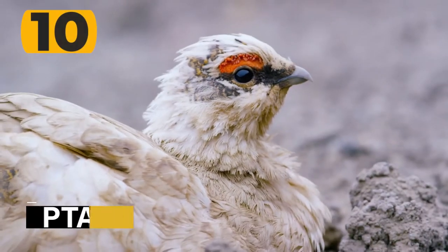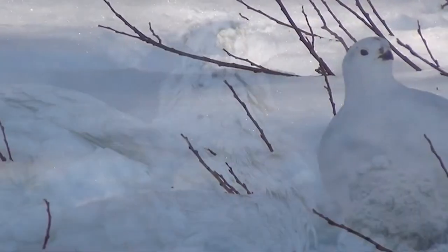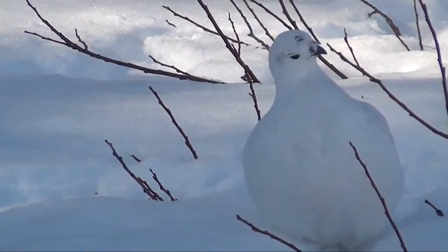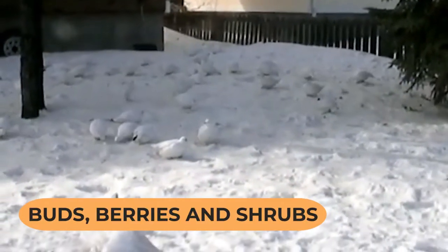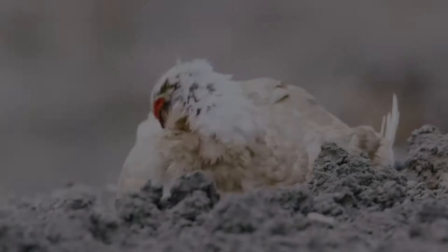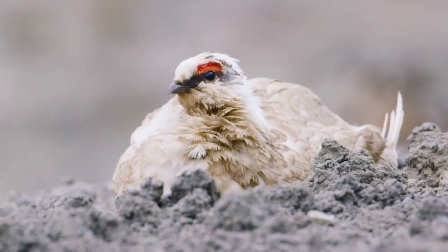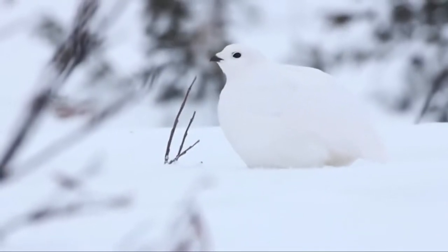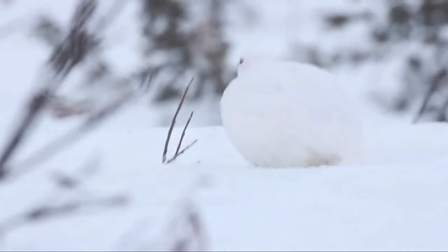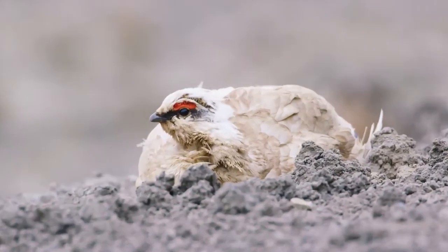Let's get started with number 10, the ptarmigan. You can find the ptarmigan pretty much anywhere inside the Arctic Circle, as it tends to prefer colder climes. They love to eat buds, berries, and shrubs, and the type they prefer tends to be located in hard-to-reach locations, so typically they tend not to have too many natural predators, ensuring this species of bird is not in any danger of going extinct. If you're in an area known for ptarmigans, you should be able to tell them apart from any other bird, as the males make a snoring noise when confronting other males during the breeding season.